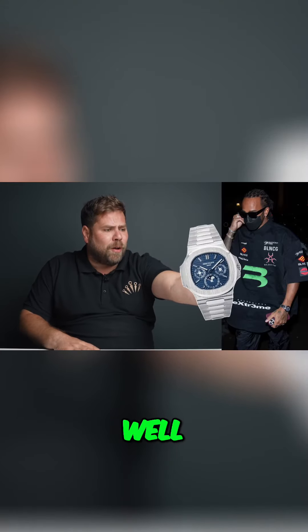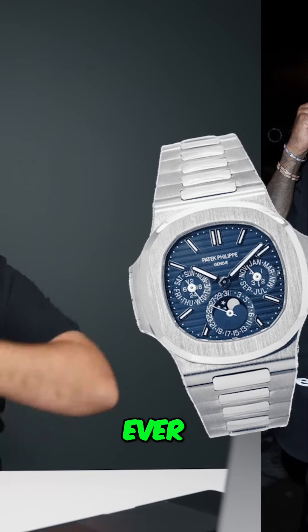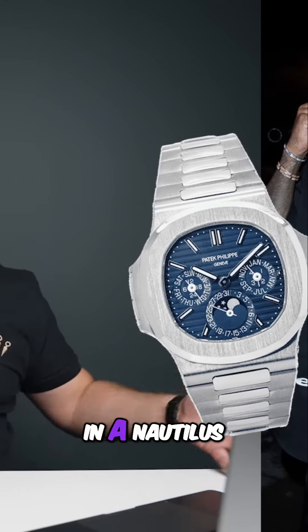The 5740 as well — a watch that goes for $200,000. The 5740 is the first ever perpetual calendar in a Nautilus, and in this case it was fitted onto a white gold sports watch.